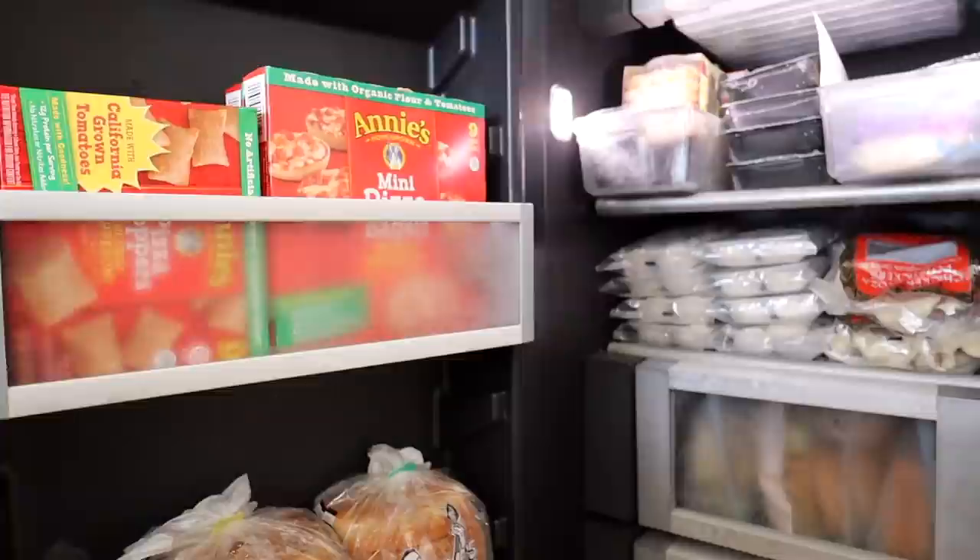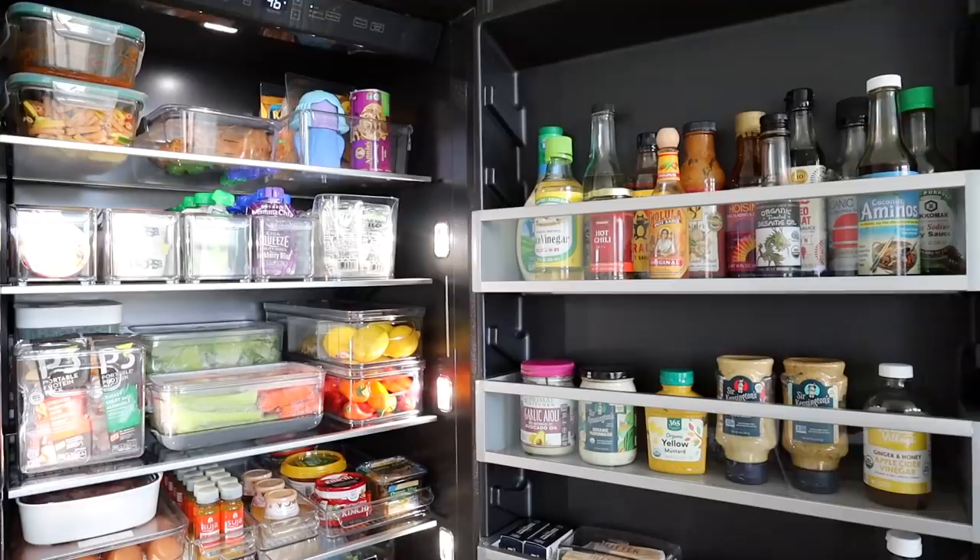That does it for today's video! I hope you guys enjoyed my refrigerator organization. Everything mentioned in this video will be down below in the description box. Be sure to give a thumbs up if you enjoyed this and would like more organizational videos in the future. Love you guys so much and I'll catch you in the next video!